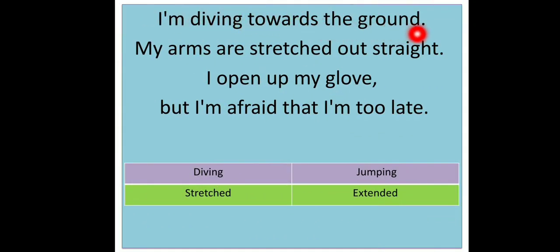I'm diving towards the ground. My arms are stretched out straight. I open up my glove, but I'm afraid that I'm too late. He was jumping towards the ground with his stretched and straight arms. He had opened his glove to catch the ball, but he was afraid he was too late — he was thinking he might have missed the ball. 'Diving' means jumping. 'Stretched' means extended.